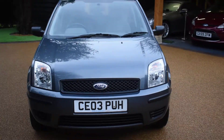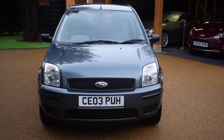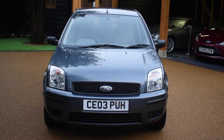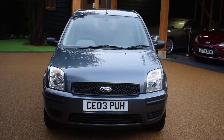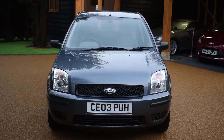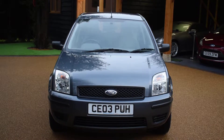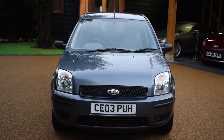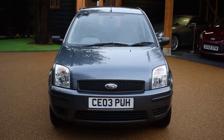Welcome to Just Peugeots. Here we have a stunning 1.4, five-door Ford Fusion that's just arrived in stock. This car's only had one previous owner and it's covered just 58,000 miles, which is just an average of 4,000 miles roughly a year. It's been really well maintained with eight services carried out, and the last service was done in 2017 at 55,414 miles.